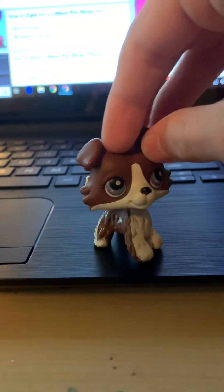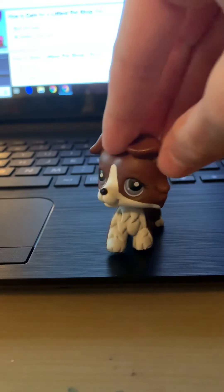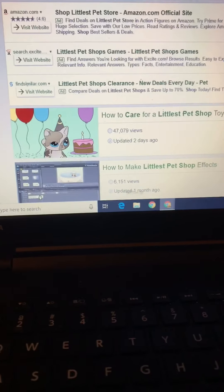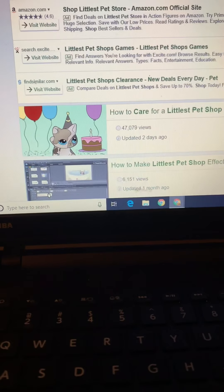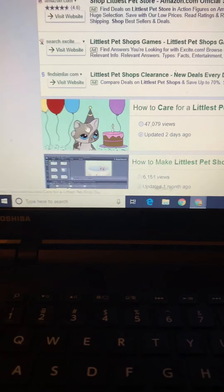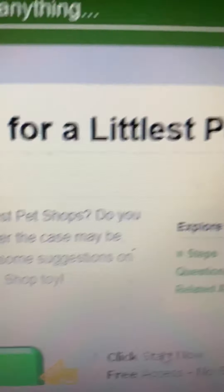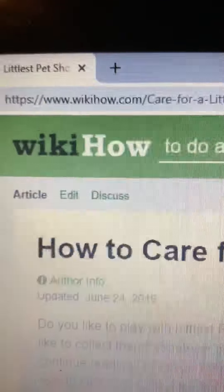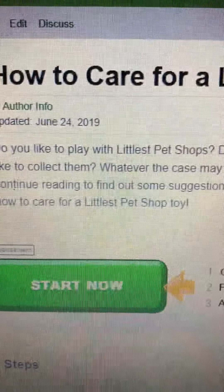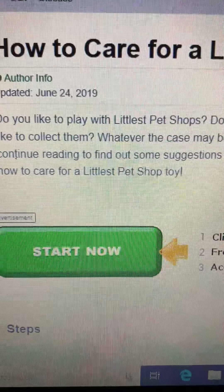WikiHow has helped us out for a long long time, telling us how to do practically anything. So it could tell us how to care for a Littlest Pet Shop. The first thing that pops up is how to care for a Littlest Pet Shop toy — I guess this one is having a good day. Let's click into it. How to care for a Littlest Pet Shop toy, according to WikiHow.